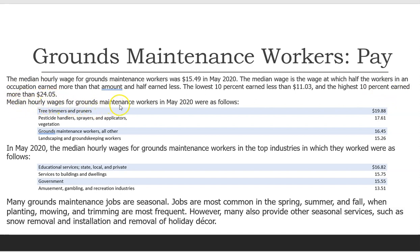Median hourly wages for grounds maintenance workers in May 2020 were as follows: Tree trimmers and pruners, $19.88; Pesticide handlers, sprayers, and applicators, vegetation, $17.61; Grounds maintenance workers, all other, $16.45; Landscaping and groundskeeping workers, $15.26.